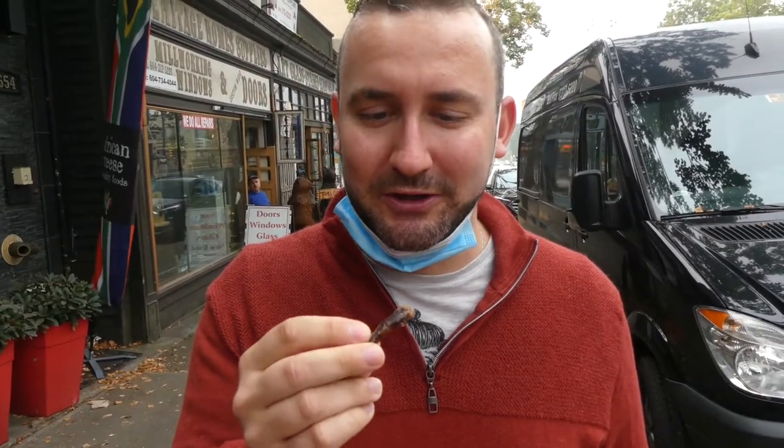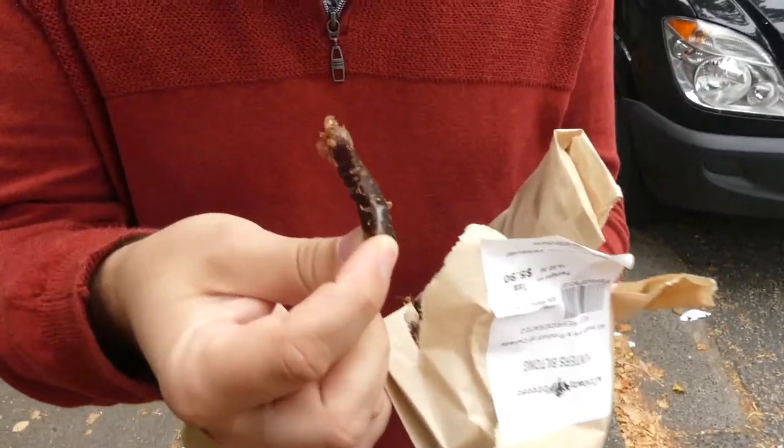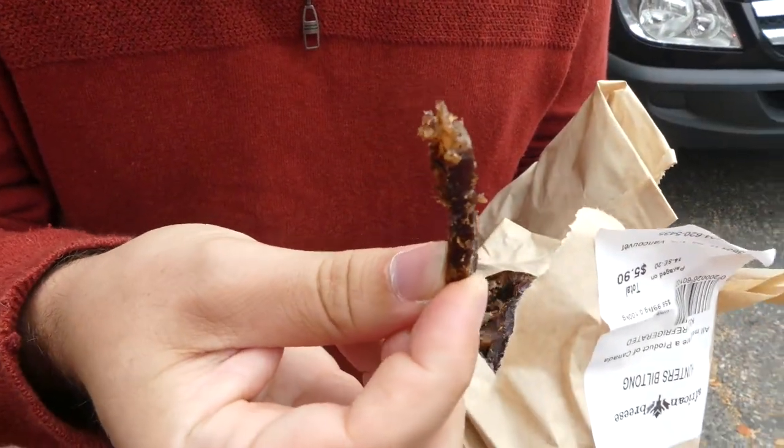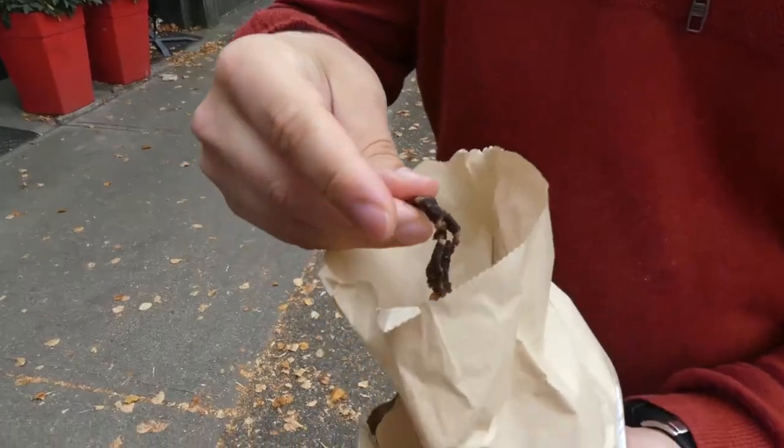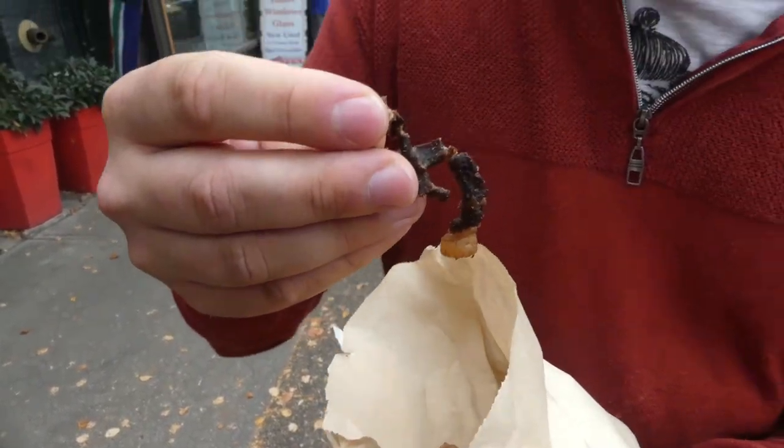This is what you want. If you want beef jerky, this. It's really good. It's not super dry. It still has a little bit of fat on it. I love just all the pepper and spices on it. This is the same thing except you put chili on it. These ones are drier but the flavor is amazing. It's so good.